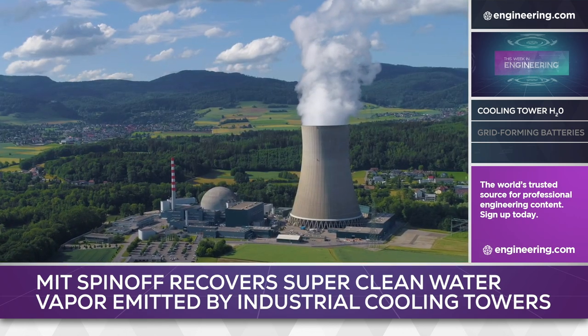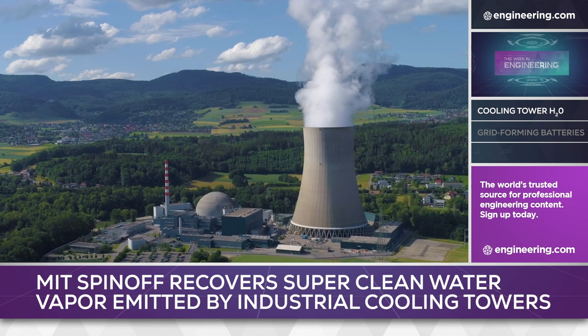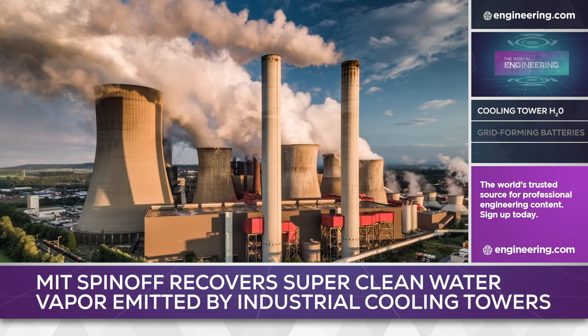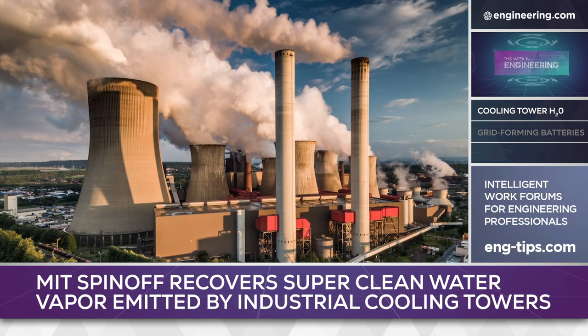Two-thirds of thermal plants use evaporative cooling, which produces the characteristic white plumes seen over fossil fuel and nuclear power plants. That white plume is water vapor — a potentially significant source of clean water if it could be collected and concentrated.